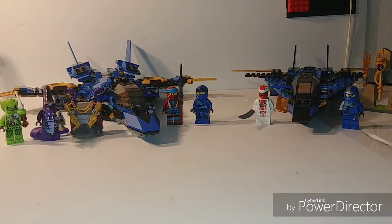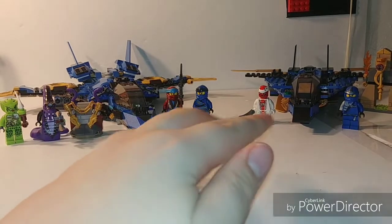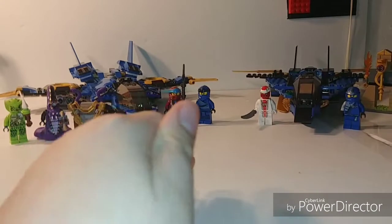Hey guys, it's JimBuddy304 here and welcome to my next and probably one of my most requested Ninjago Legacy comparisons. Today we're going to be comparing set 70668 J-Stormfighter to set 9442, also J-Stormfighter.